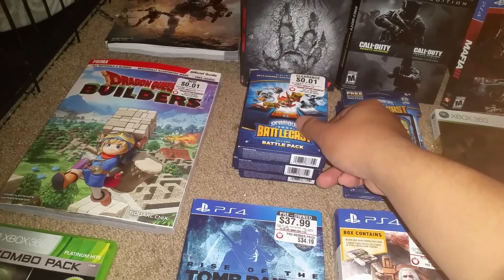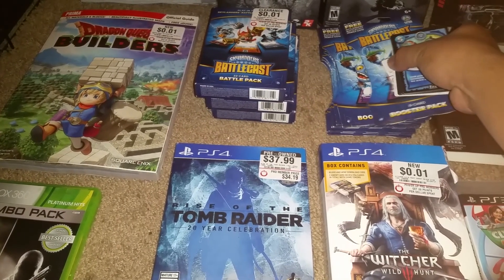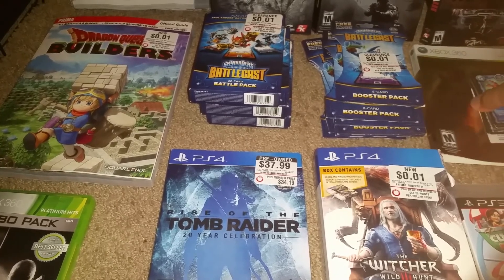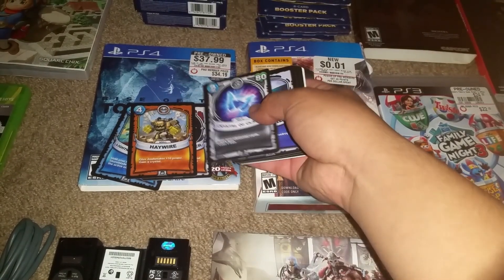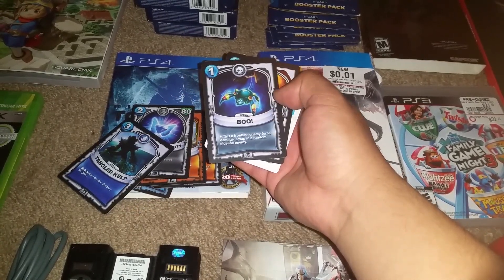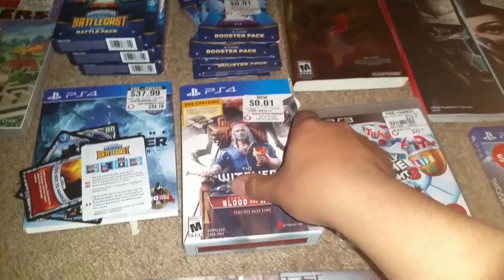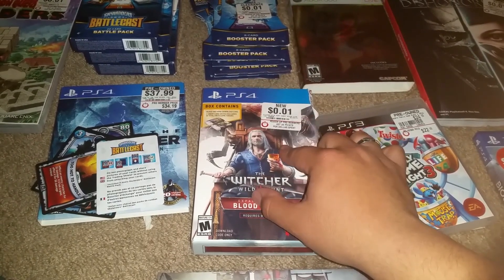I actually found these booster battle cast battle packs for Skylanders, which is pretty cool. I found like six of them and I actually opened one to show you guys how it looks. It's basically cards — like Pokémon cards or Magic: The Gathering cards — that you can play with, which is pretty cool.